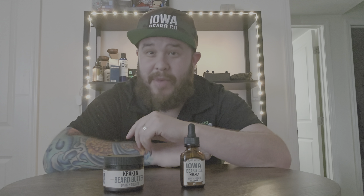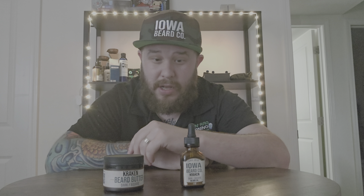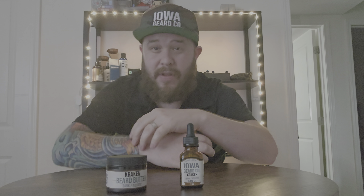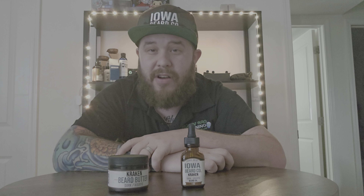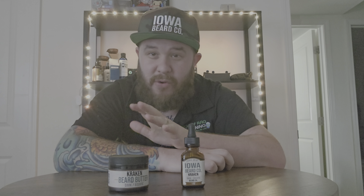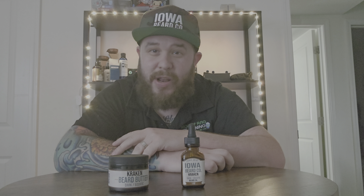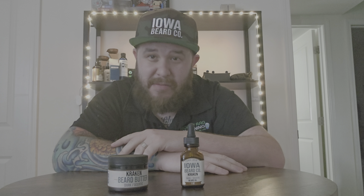Hey fellas, welcome back to Men Product Reviews. In today's video I want to review a beard oil and a beard butter from Iowa Beard Co. I actually live in Iowa and these guys are out of Des Moines, Iowa. If you're not from Iowa and you see the spelling of Des Moines you might mispronounce it — the S's are silent, so it's Des Moines, Iowa.